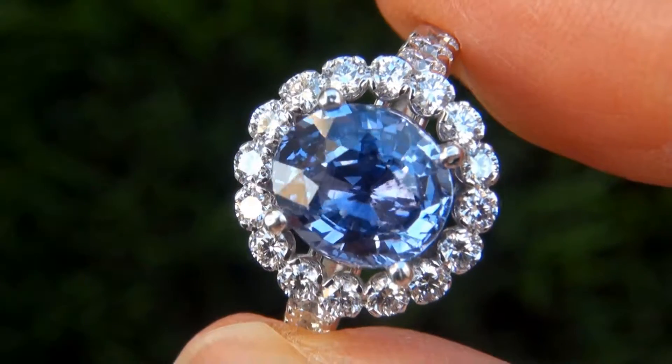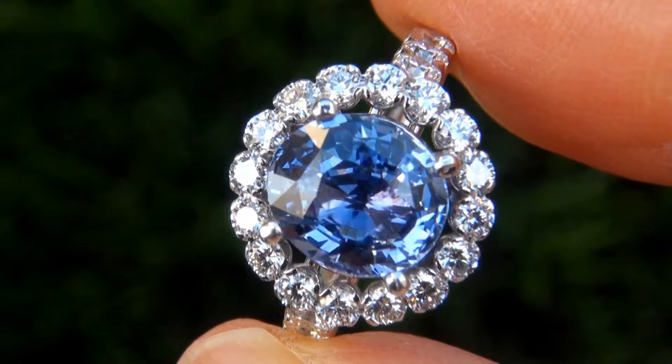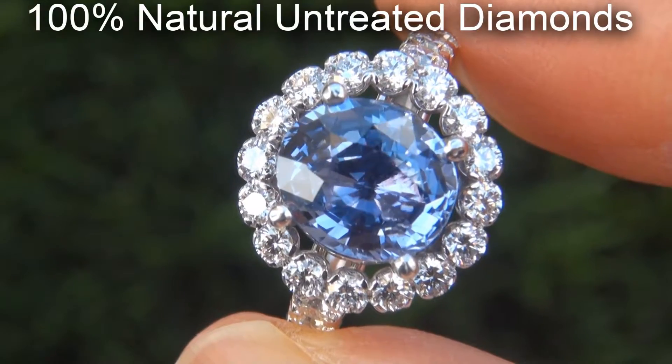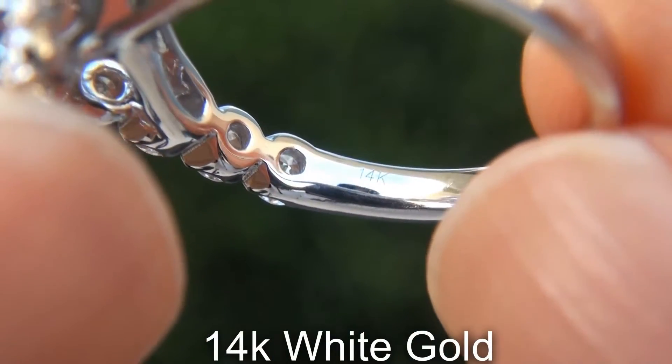Our gemologists also checked and verified every aspect of the ring and confirmed that it is a genuine blue sapphire, accented with 100% natural untreated diamonds, and the setting is heavy solid 14 carat white gold.